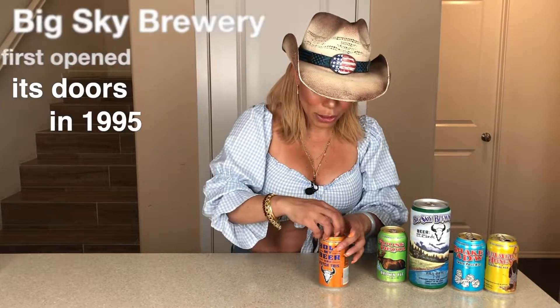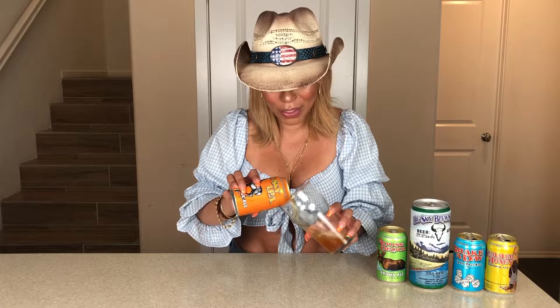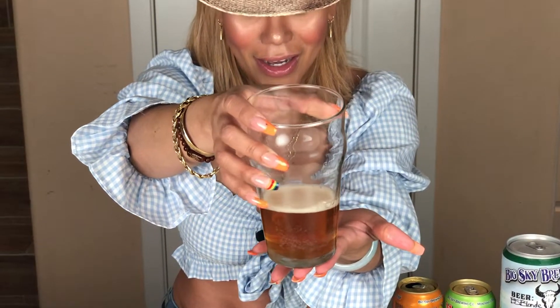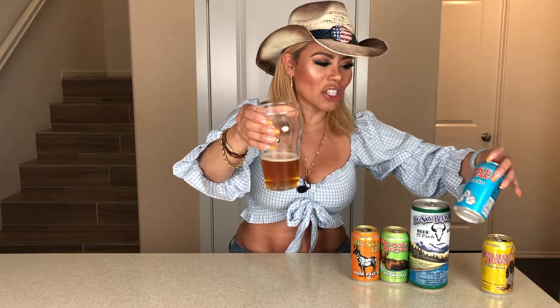Once again it's from Big Sky Brewing Company. Please, you have to go to Montana, Missoula, and go to their tap room. This brewing company is amazing — highly recommend it. Look at the color, guys — that amber color it has. It's like almost a rich beer. I love it already. The hops are definitely present, so I'm excited. This is not like the Shake A Day, which was more on the hazy side — this one is more on the amber side.